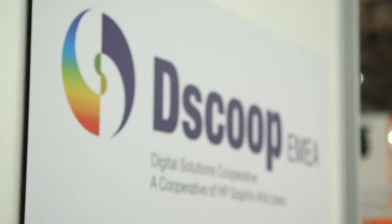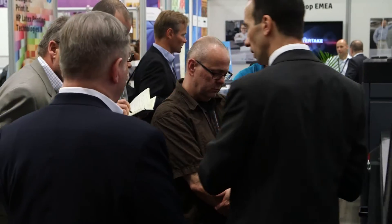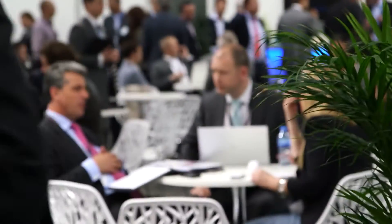One more very exciting piece of news we have at the show is that our community of Indigo users is now expanding into sign and display customers. It's an opportunity to create a community of HP customers that own large format devices. We share our knowledge and experiences, and this is what keeps the business growing.